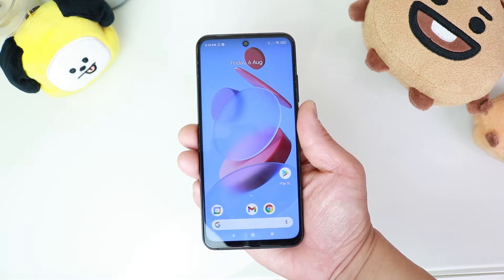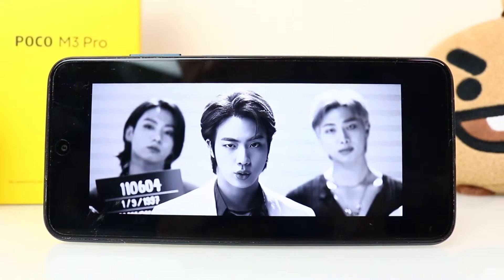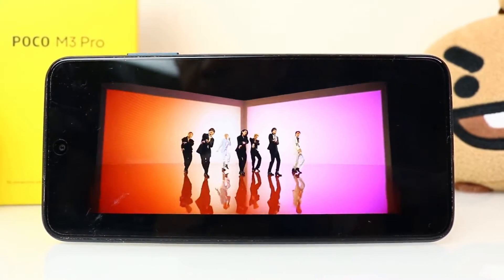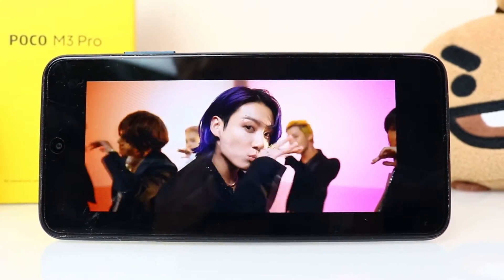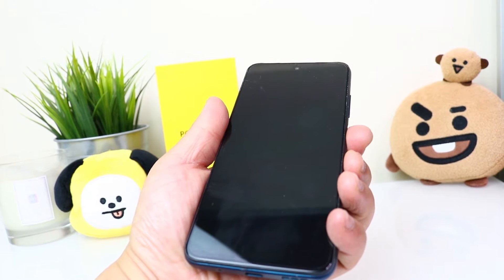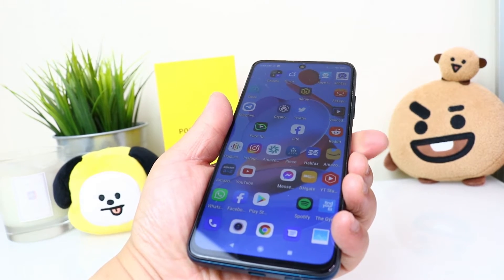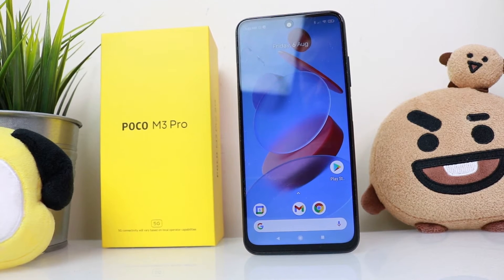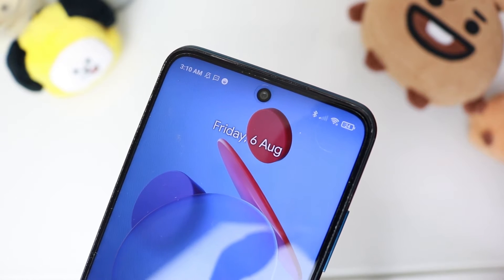The Poco M3 Pro 5G has Gorilla Glass 3 on the front with a plastic frame and plastic back. We have a 6.5 inch IPS LCD screen with a refresh rate of 90Hz. Overall the screen is bright, clear and has great colors. I also really like the side-mounted physical fingerprint scanner, which is really quick and accurate. There's also a pre-applied screen protector right out of the box.